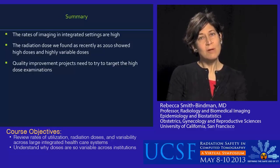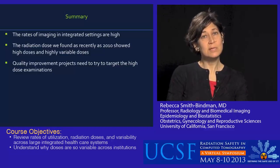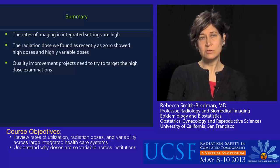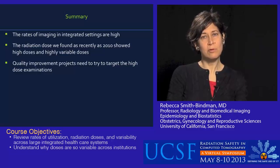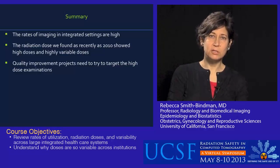In summary: the rates of imaging in integrated settings are high — very high — in the same ballpark as we've seen in other settings. The radiation doses as recently as 2010 showed high doses and highly variable doses, and we did not see the kind of decline in doses over time that has been discussed. It's very important for quality improvement projects to target the highest dose examinations in order to bring those doses down, because the impact on the population could be very helpful. Thank you so much for your attention.